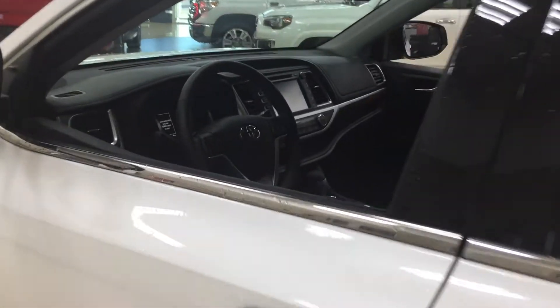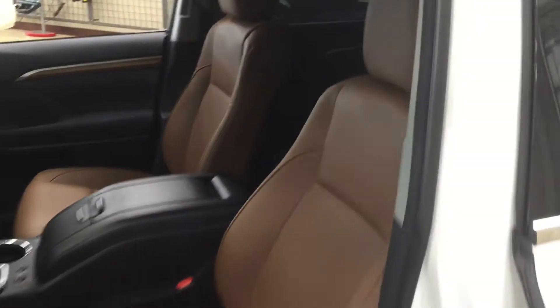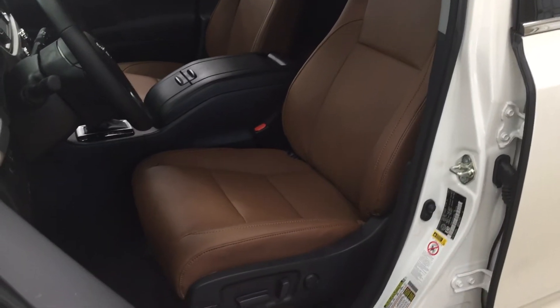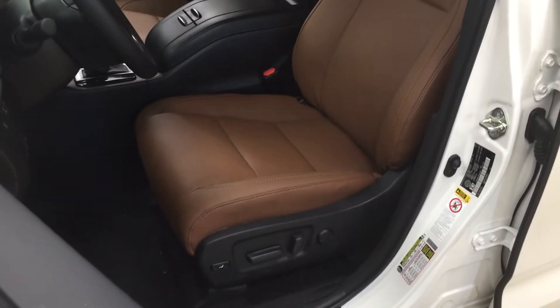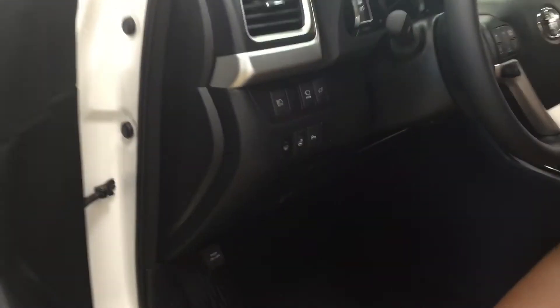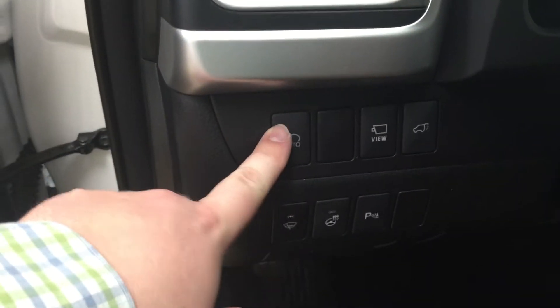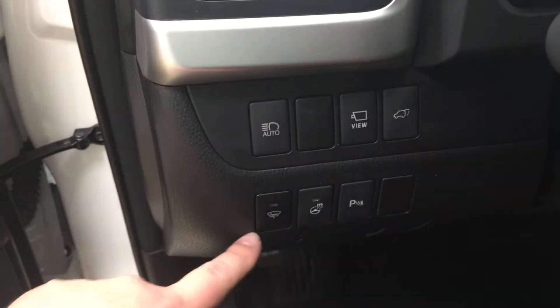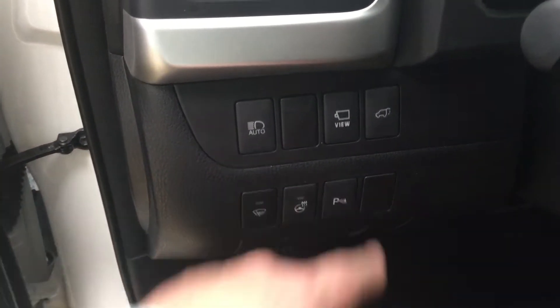We're going to be taking a look at your front dash as well as your front seats just so you have a better idea of how much space there is. You have your brown leather interior seat surfaces with your power driver's seat with lumbar support, just over on your left-hand side. You have your automatic headlights as well as your aerial view for your 360-degree backup camera, power lift gate, window controls, your heated steering wheel, and parking sensors.